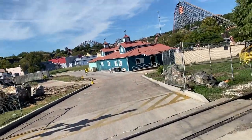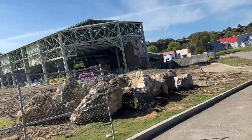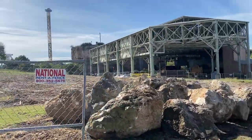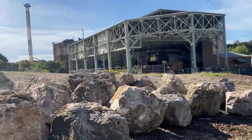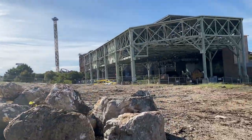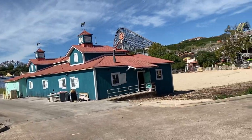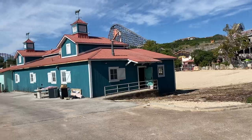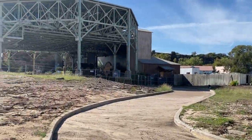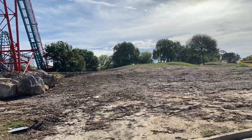Welcome back guys to Construction Tuesdays, and what is still basically the pile of dirt that is going to be Dr. Diabolical's Cliffhanger. As we headed into this weekend, there were a couple of track pieces that started arriving, and the big arrival of these track pieces is going to be starting hopefully very soon.